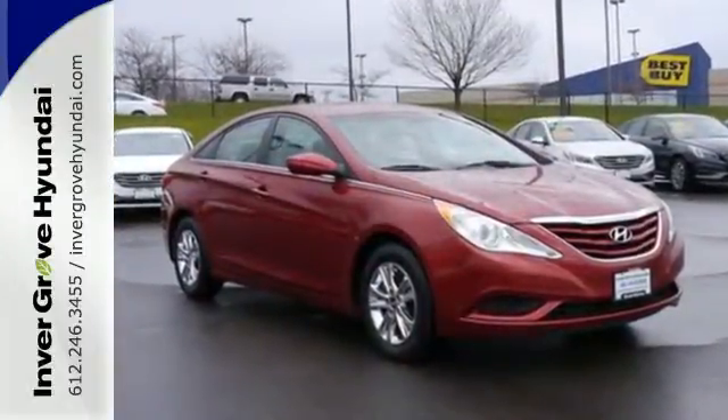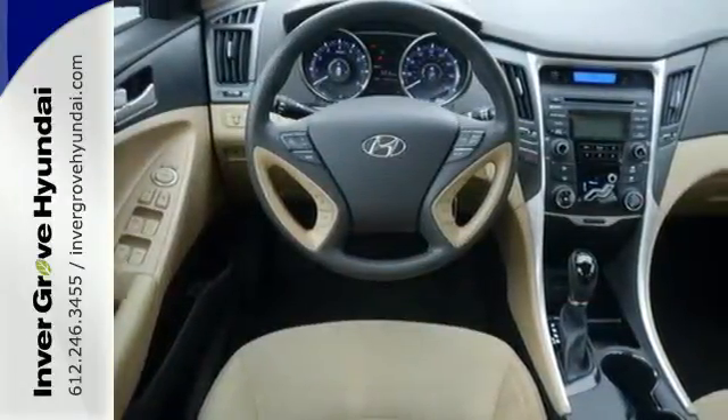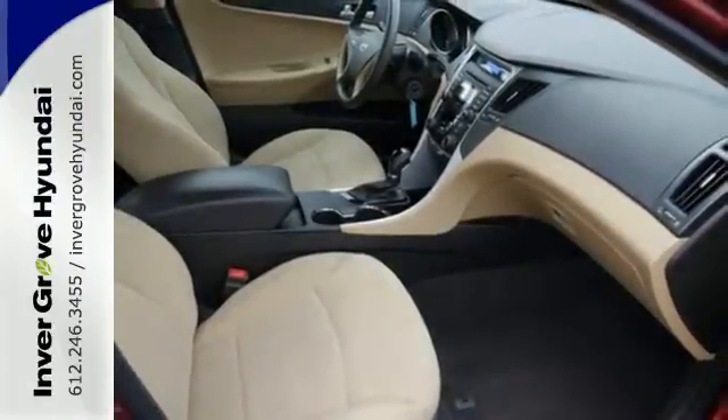Navigate, connect and discover — all with the push of the Blue Link button. You'll also enjoy high-tech features like Bluetooth, MP3 capability, and iPod, USB and auxiliary input jacks.